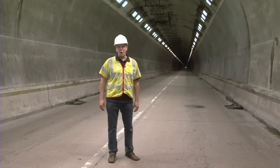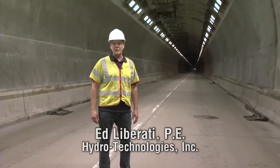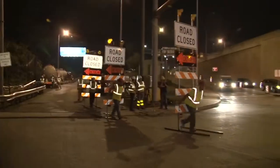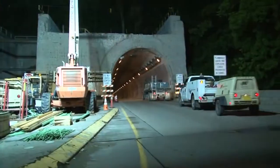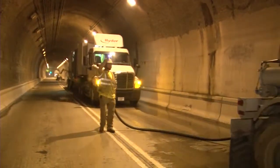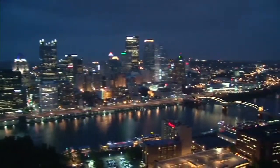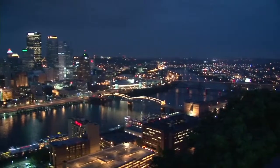All of the tunnel preservation work was done under very restrictive hours due to the high traffic volumes. Each night, we were allowed to close the tunnel at 10 o'clock p.m., but we had to have it open by 6 a.m., and that meant clean up and getting all work done and everyone out and traffic open. During sporting events, concerts, and other special events in Pittsburgh, hours were restricted even more.